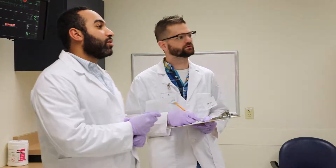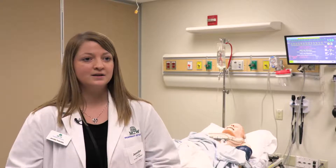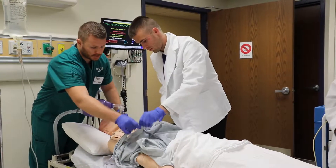Being able to practice on the mannequins is really beneficial to pharmacy students because in our program they're trying to make us providers who can do codes and see how nurses and doctors operate. Being able to practice on it definitely prepares us so that when we are out in the real world doing residencies or jobs, we are prepared for whatever is going to come at us.